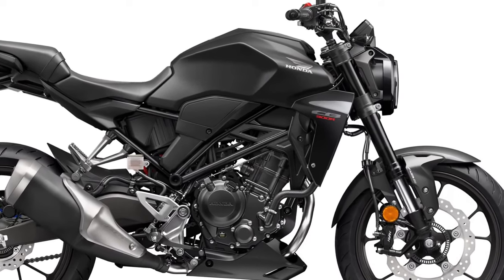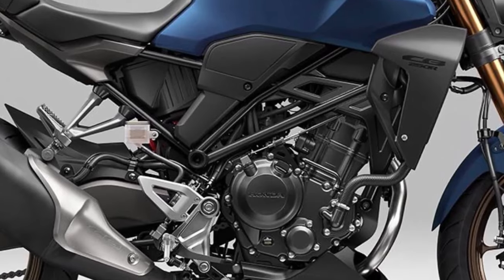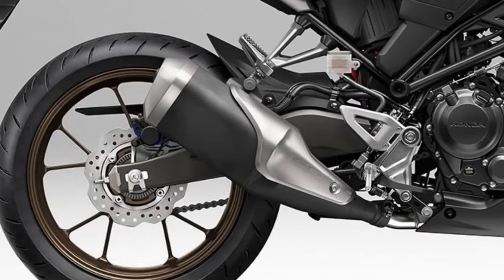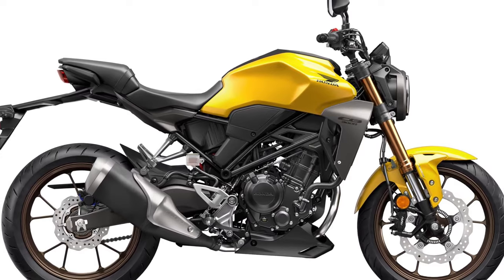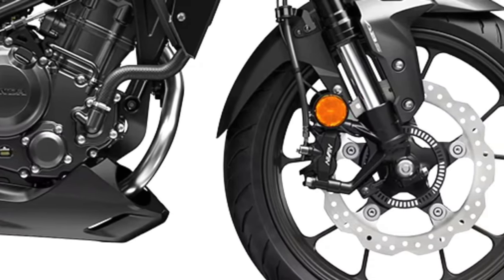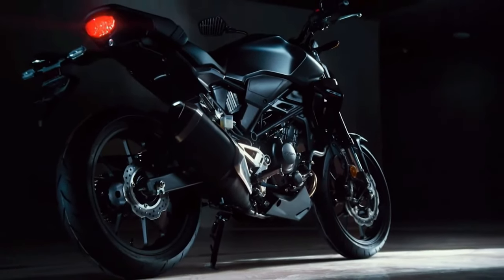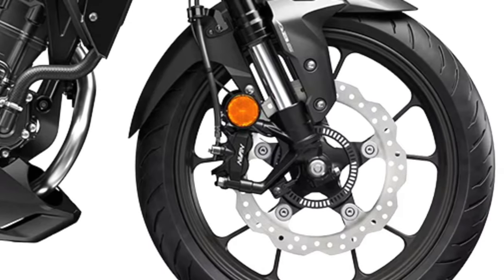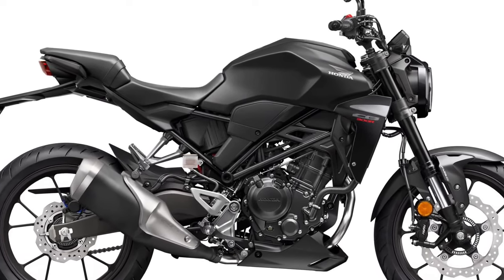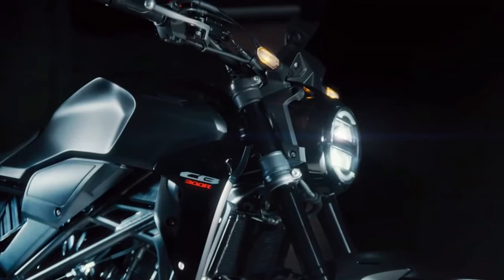Despite its compact size, the CB300R offers spirited performance suitable for city streets and open roads alike. The lightweight chassis contributes to agile handling, enhancing the bike's maneuverability and responsiveness. The 2025 model incorporates modern technology features, including a digital LCD instrument cluster that provides essential riding information at a glance, and LED lighting all around ensures visibility and enhances the bike's contemporary appeal. Honda has focused on rider comfort with ergonomics that cater to a wide range of body types, with a seating position that strikes a balance between sporty and relaxed, allowing for extended rides without excessive fatigue.